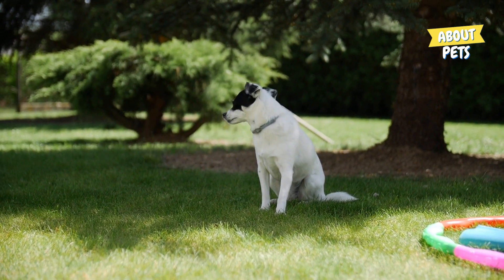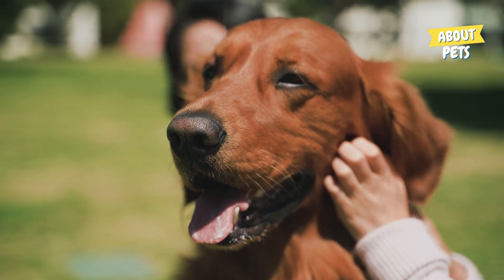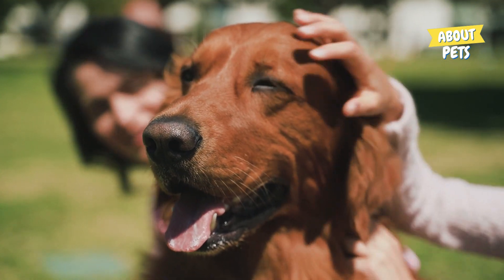We hope this video has helped you better understand the conditions that can cause symptoms similar to Down syndrome in dogs.